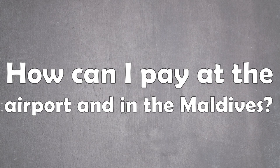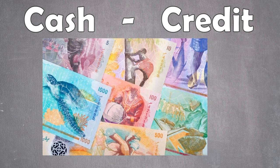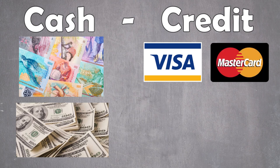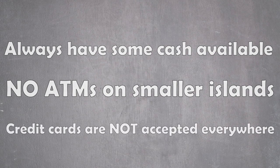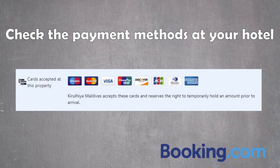How can I pay at the airport and in the Maldives? You can use cash or credit. Cash payments are accepted in the local currency, the Maldivian Rufiyaa, as well as the widely accepted American dollar. Credit cards such as Visa and MasterCard are accepted in most places, but you will be asked for a service charge of up to 3.5%. It is recommended to always carry cash with you, as ATMs are not available on most local islands and not all small shops accept credit cards. Always check with your hotel about accepted payment methods to avoid any bad surprises or additional fees.